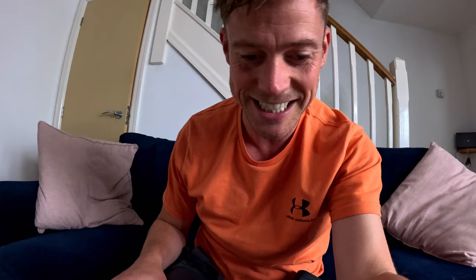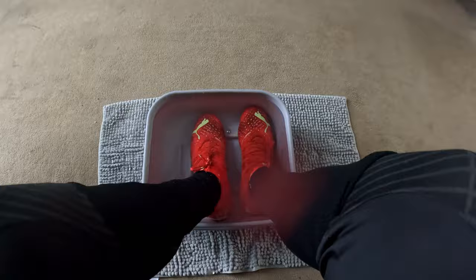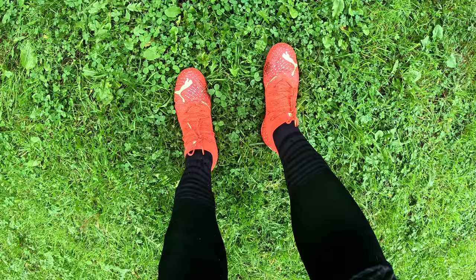It actually feels so nice — it's just like having a bath for your boots. I've just taken the boots out of the hot water and they do feel more comfortable. However, they're soaking wet through, so I wouldn't want to play a game in them. I'm going to wait 24 hours, dry them off, and then revisit to see if they're still as comfortable.